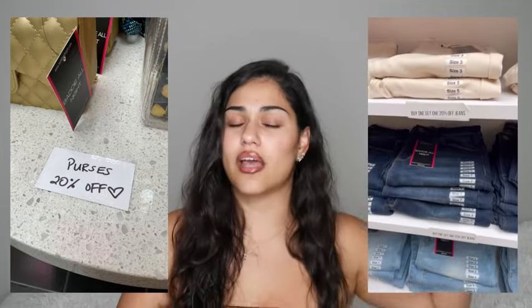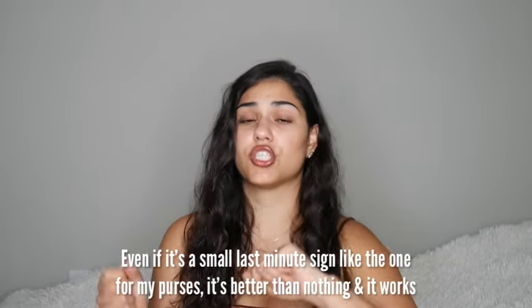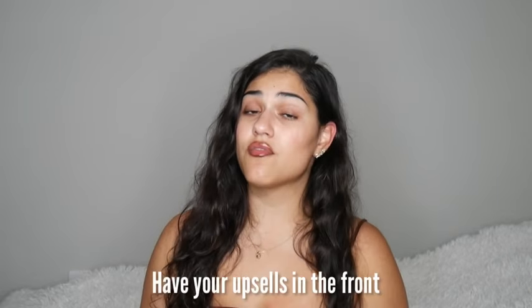Another thing that would have improved conversions was having bins or clear signage for sale items. Instead of customers having to hear about the 'spend $50 get 10% off' deal verbally and then search around, visual signage would have made it much easier. On day two I added signs specifying what was on sale and what was buy-one-get-one, and I noticed conversions improved a lot — I went from nobody touching my jeans to people buying four pairs at once.